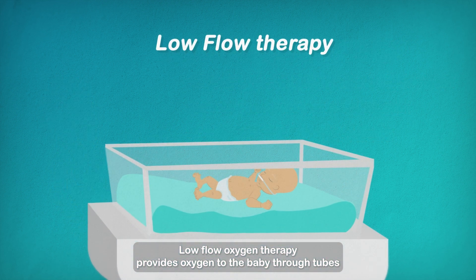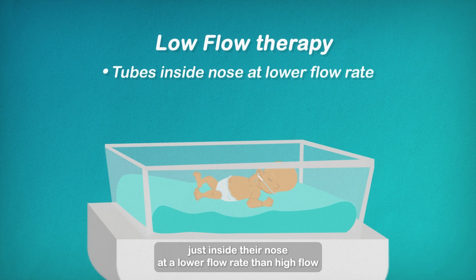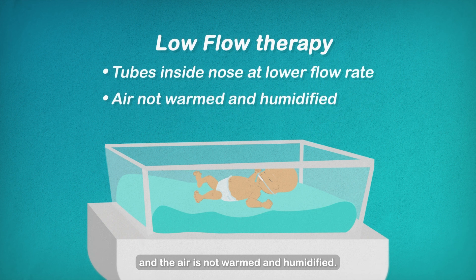Low Flow Oxygen Therapy provides oxygen to the baby through tubes just inside their nose at a lower flow rate than high flow, and the air is not warmed and humidified.